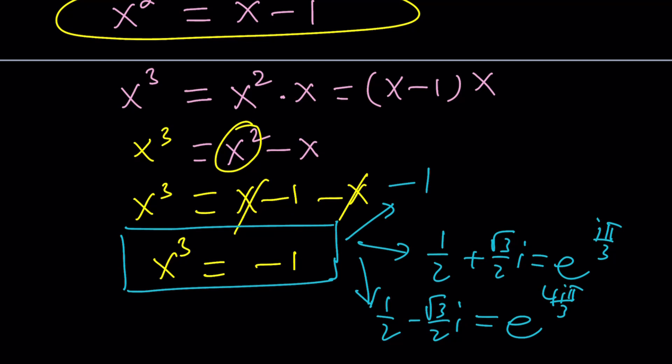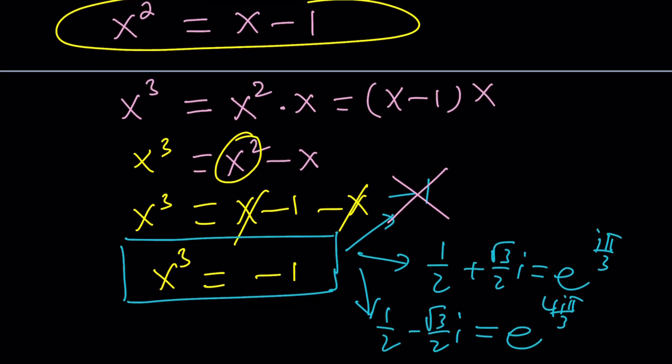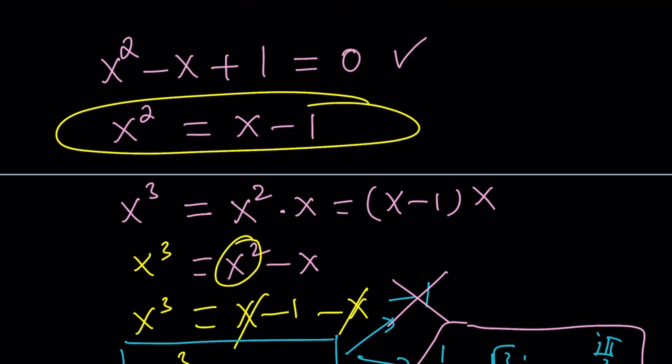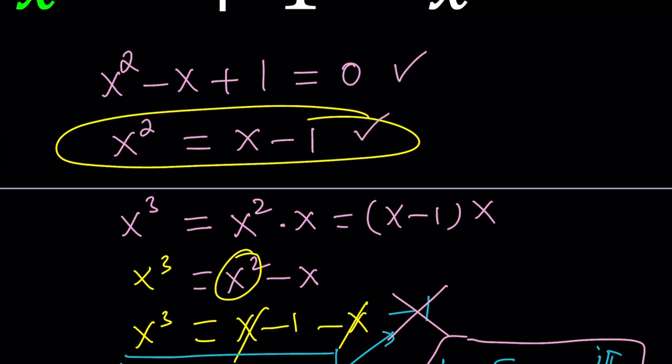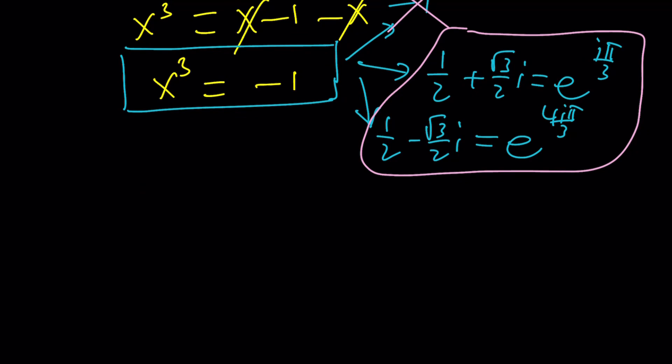So we're not going to include negative 1 because negative 1 does not satisfy this equation — it's the other cube roots of negative 1. These are the numbers that satisfy the polynomial x squared minus x plus 1 equals 0. Let's summarize: x cubed does equal negative 1, but x does not equal negative 1.